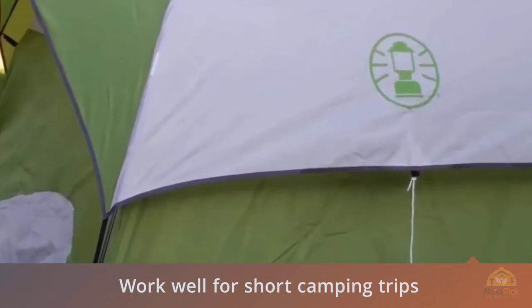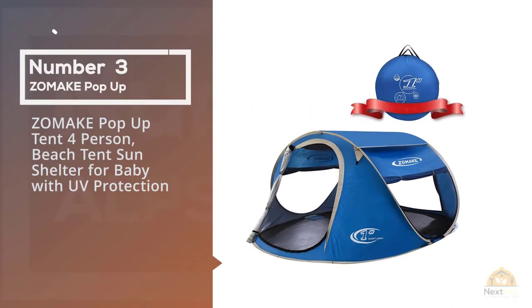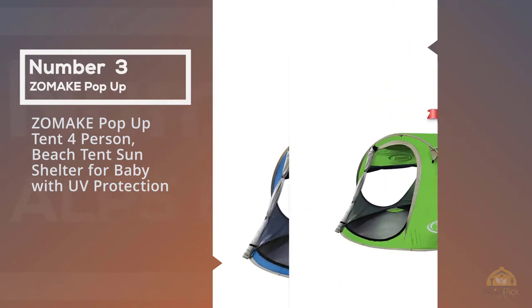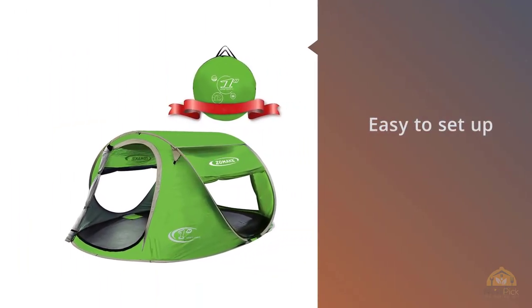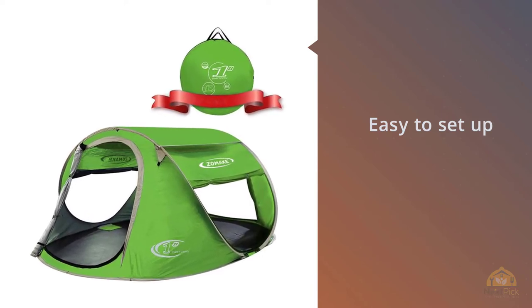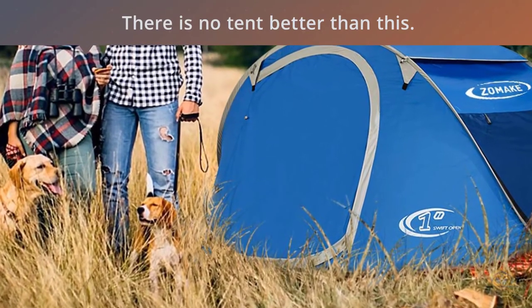Number three: Zomake pop-up tent, one-person beach tent sun shelter for baby with UV protection. If you want a tent that's easy to set up, nothing is as easy as this one. It may not be a tent for bad weather or one you would take for a long stay in the woods, but for a day tent or for the beach, there's no tent better than this.